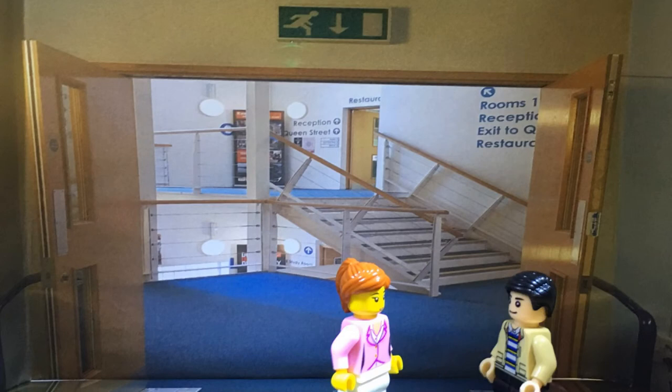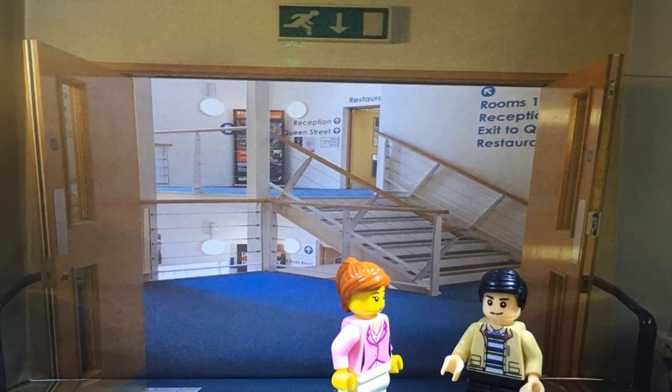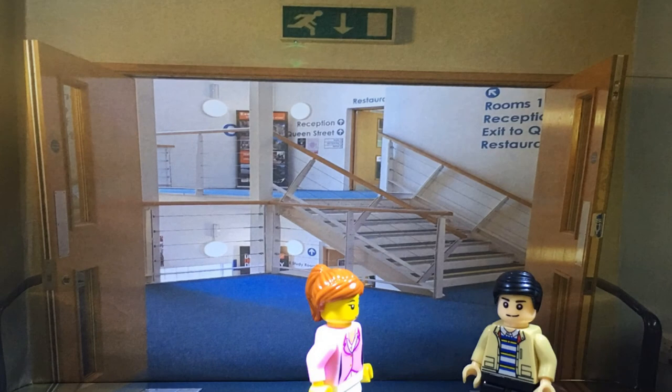These are the stairs. This is the main way to navigate the Royal Victoria House. How many floors are there? There are four floors in total.